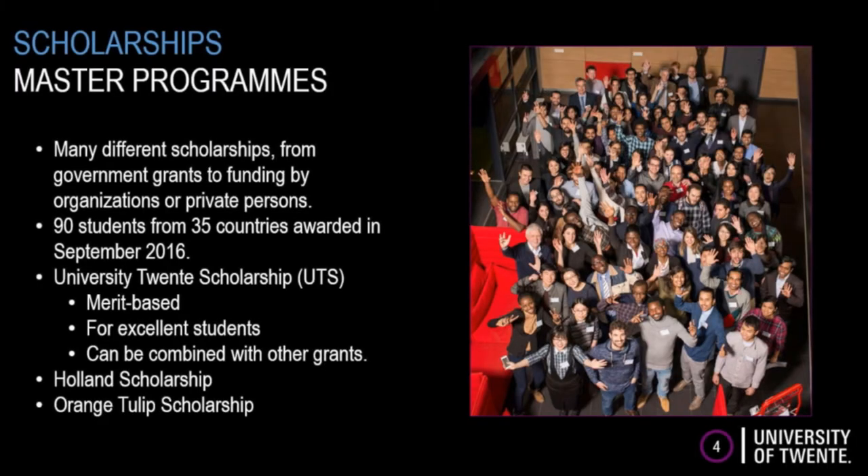At the University of Twente, we also offer scholarships, mostly for our master programs. For more information about all the possibilities for scholarships, take a look at our Scholarship Finder — a tool designed to help you find the grant that better fits your profile, according to your nationality and the program you intend to pursue, via our Scholarship Finder on our website.